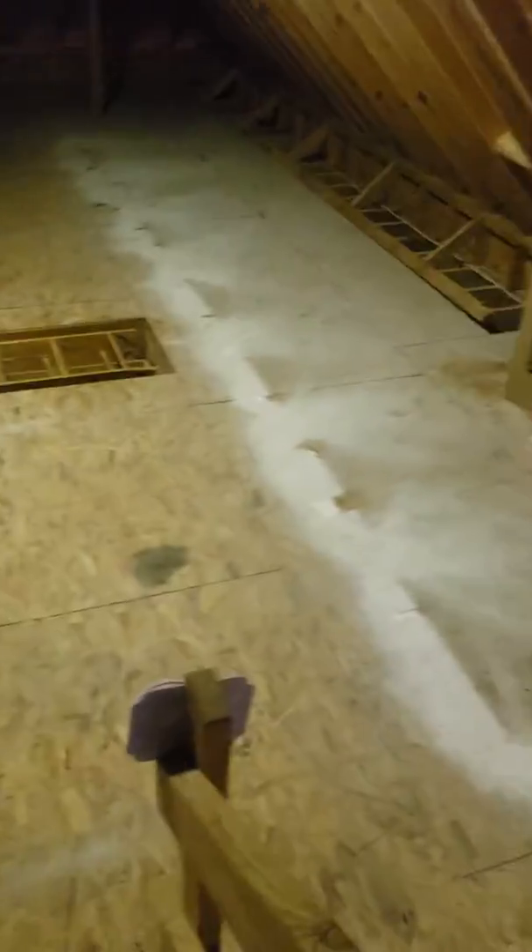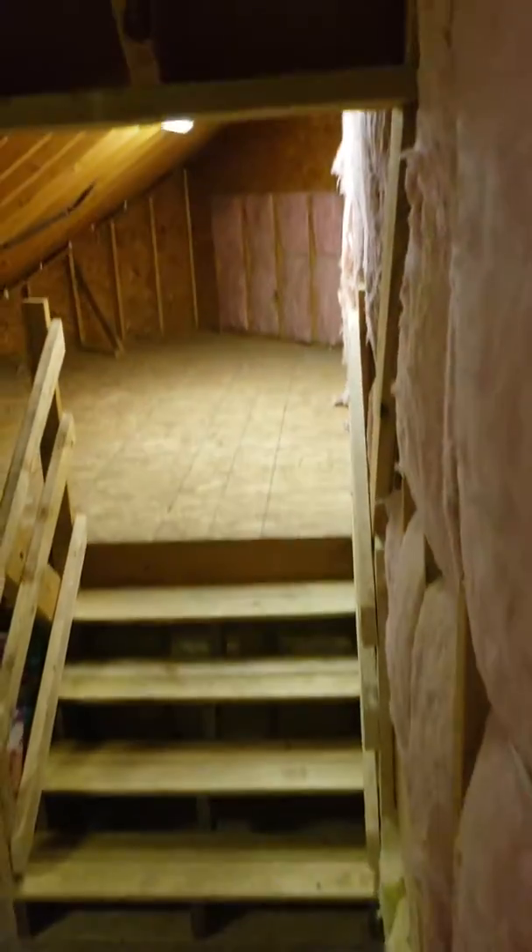I thought this was going to go into the attic — and it is, and it's huge. Holy moly! Holy moly some more!